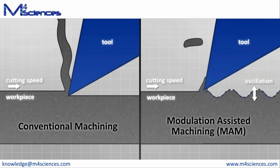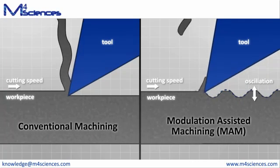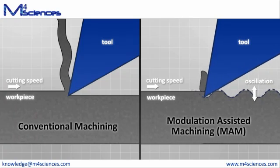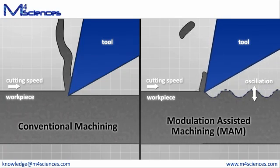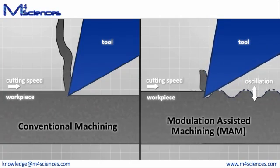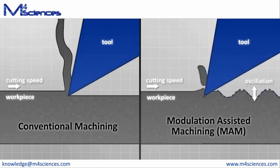Modulation-assisted machining delivers unprecedented chip control through superimposed oscillation of the cutting tool. MAM changes the otherwise continuous cut into a series of discrete cutting events. This ensures consistent and repeatable chip formation while allowing cutting fluid to flow between the tool and workpiece.